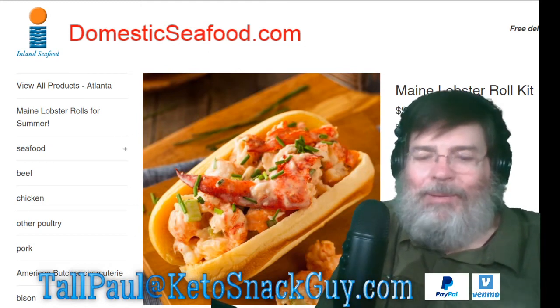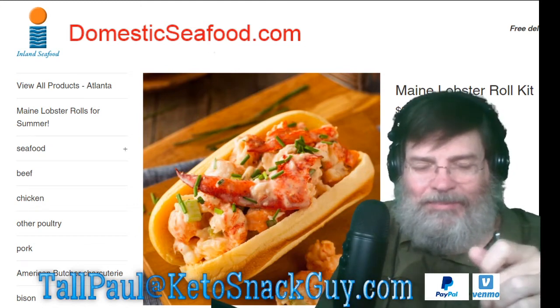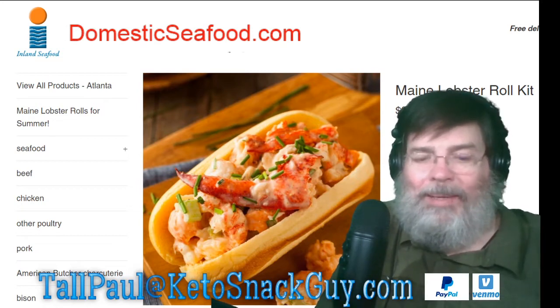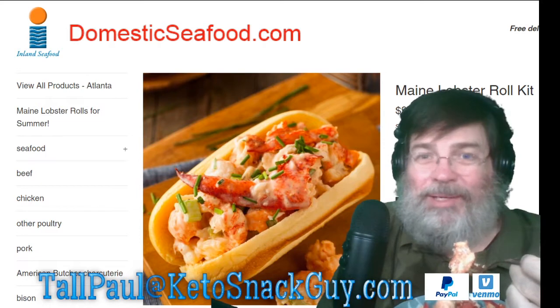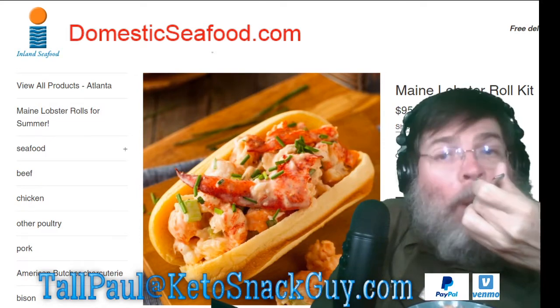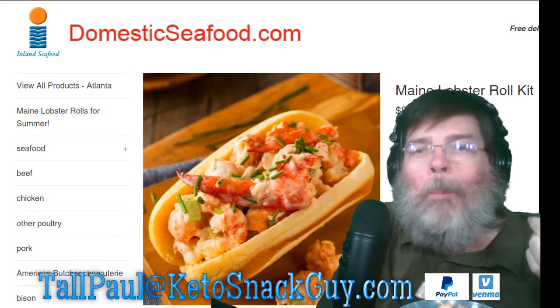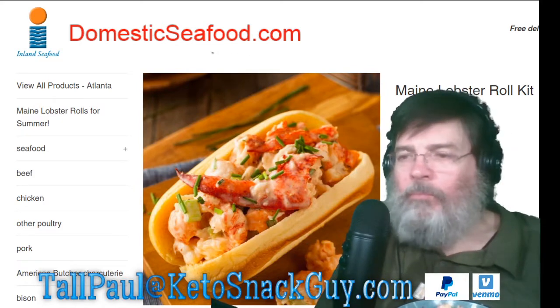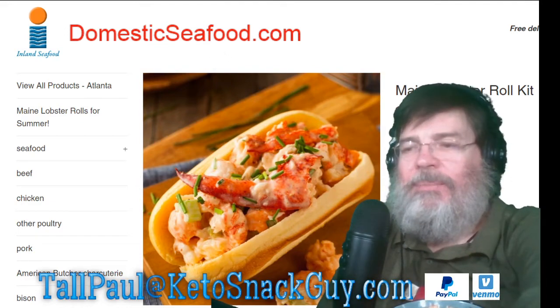Back then it was about $17, and now obviously it's going to cost more to buy this on the web — but it's worth it, because you can't get this in California locally; you have to have it flown in from Maine. That seasoning packet is delicious — let me get some more of that.